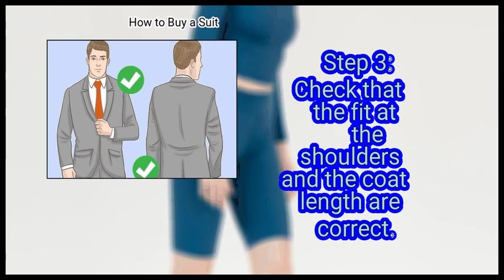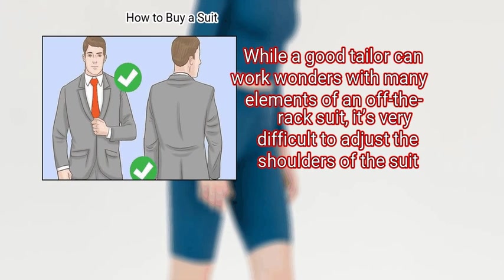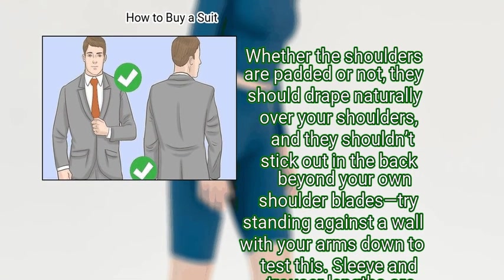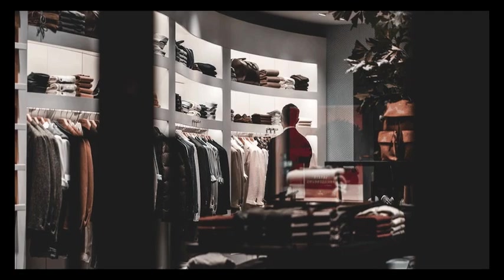Finally, check that the fit at the shoulders and the coat length are correct. While a good tailor can work wonders with many elements of an off-the-rack suit, it's very difficult to adjust the shoulders. Whether the shoulders are padded or not, they should drape naturally over your shoulders and shouldn't stick out in the back beyond your own shoulder blades — try standing against a wall with your arms down to test this. Sleeve and trouser lengths are easy to adjust, but adjusting the length of the suit jacket itself is more challenging. Generally speaking, when you're standing straight, the jacket should completely but just barely cover your rear end.